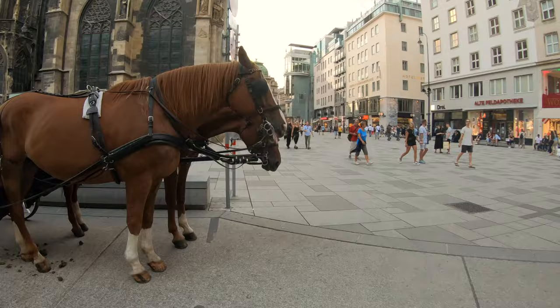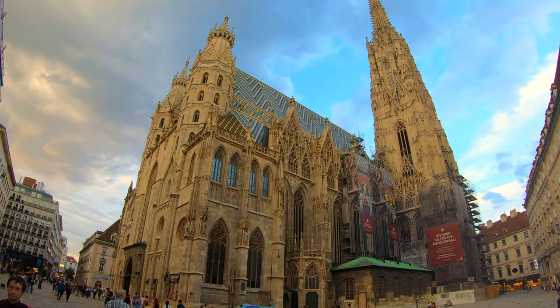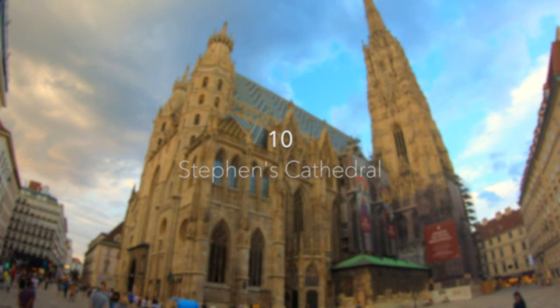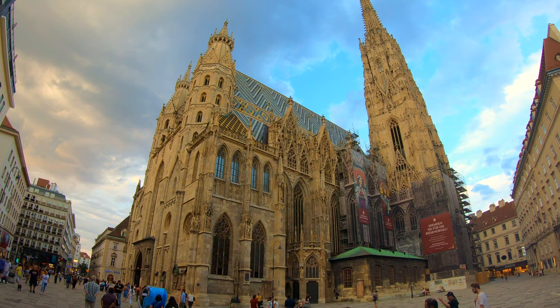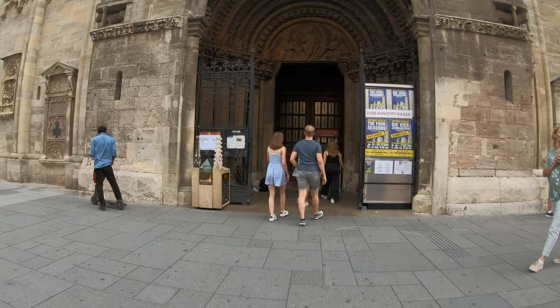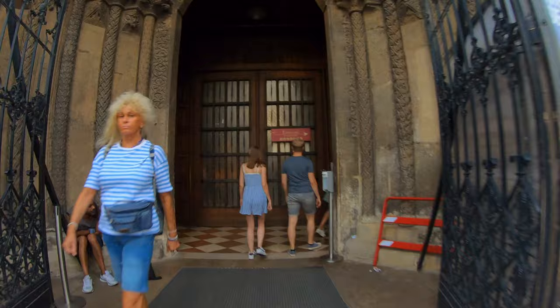Let's start with St. Stephen's Cathedral, perhaps the most iconic building in Vienna, situated right in the city center. The huge tower of this monolithic structure with a colorful tile roof dominates the Vienna skyline and stands as the tallest church tower in Austria. The beauty of this cathedral, called Stefan's Dome in German, is undeniable and has been the most important church in Vienna and really all of Austria since its construction.